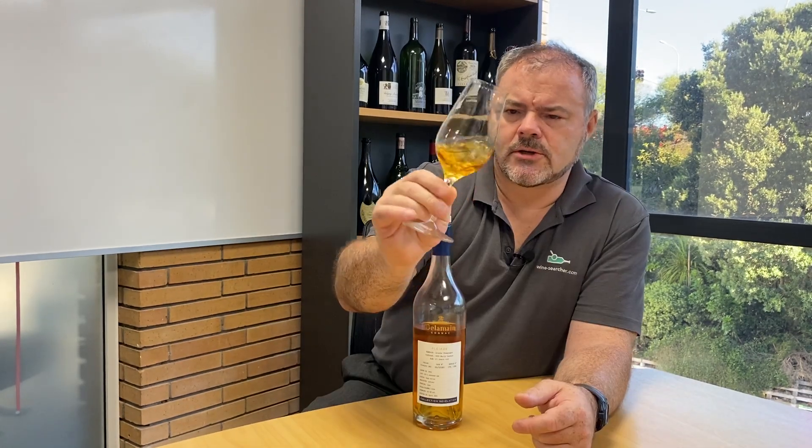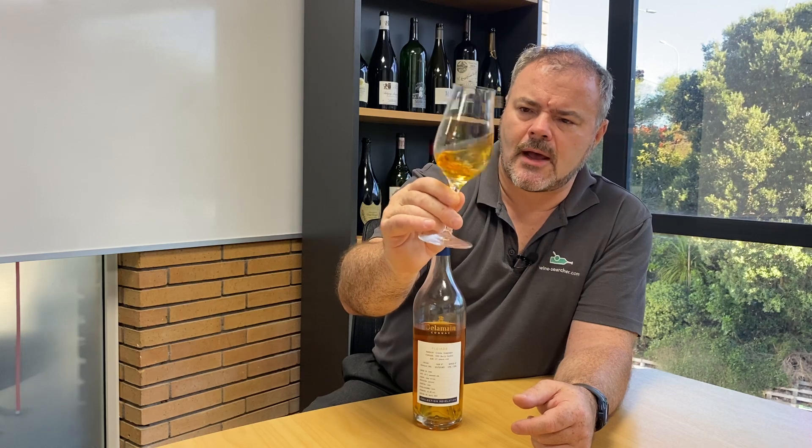So let's have a look at it. The colour is a gorgeous gold, almost a sort of pale bronze. It's a lovely honeyed colour.